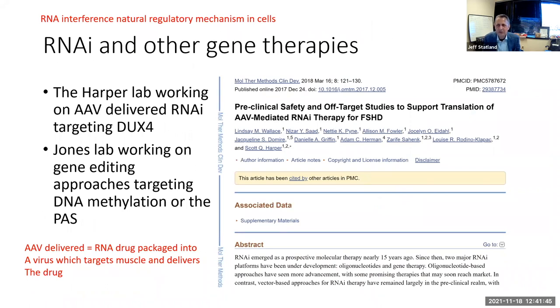Other approaches are also being explored. Scott Harper's group is working on RNA interference delivered like a gene therapy: a virus delivers it to the muscle cell, where a long-lasting process occurs, creating a somewhat permanent knockdown of DUX4. Other groups are looking at gene editing approaches, including the Jones lab, which is expected to enter trials within the next several years.